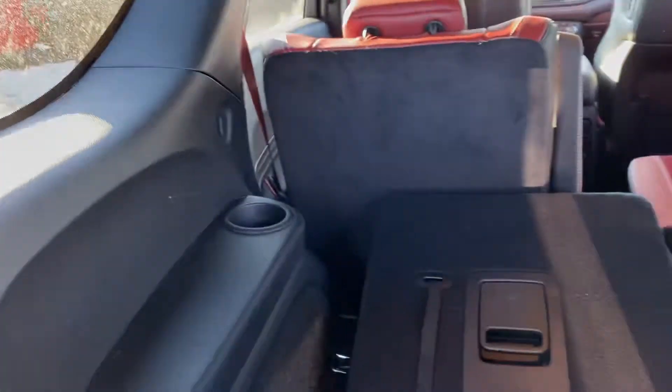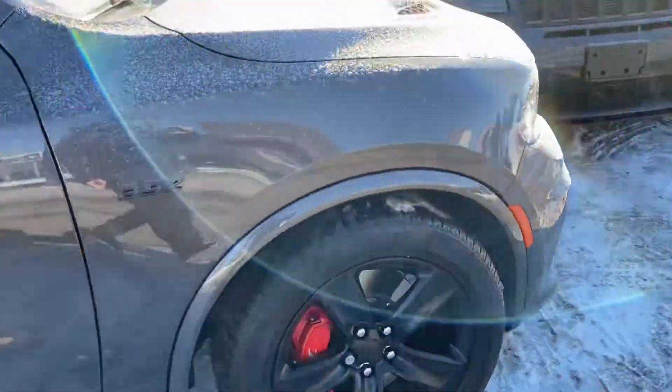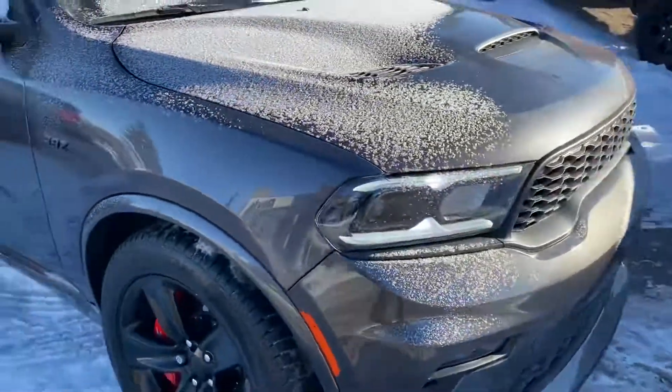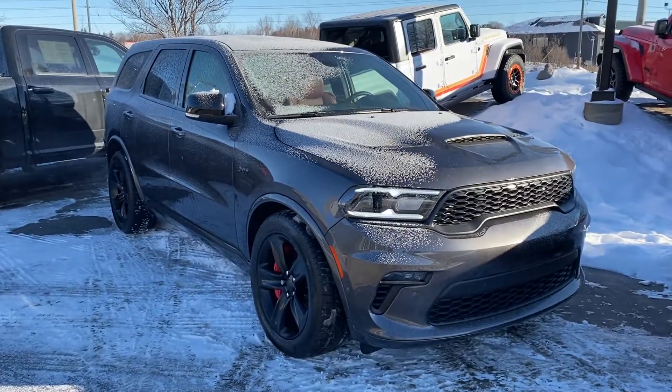So I'll send this video off to you, and then I'll give you a shout and we'll chat a bit about some options. I'll send you the window sticker for the incoming unit as well, and we'll go from there. Again, this is Dean from Doyle Dodge Jeep Chrysler Ram — thank you for watching.